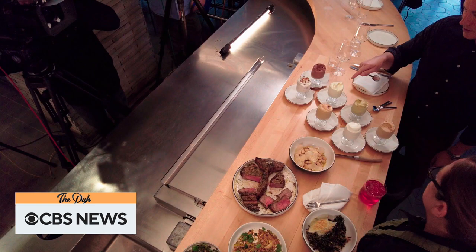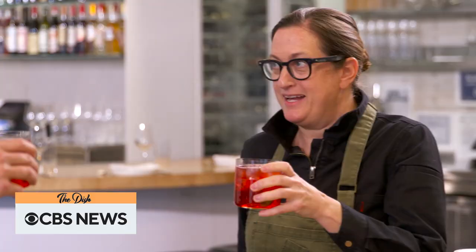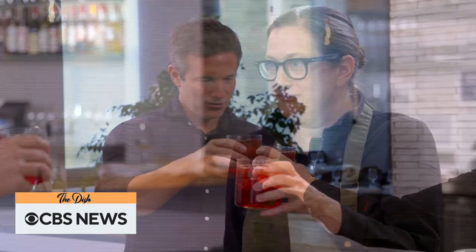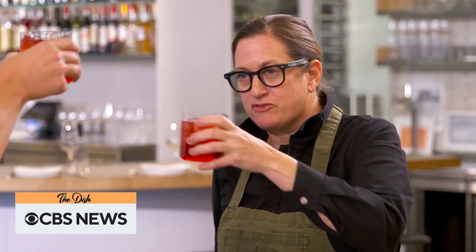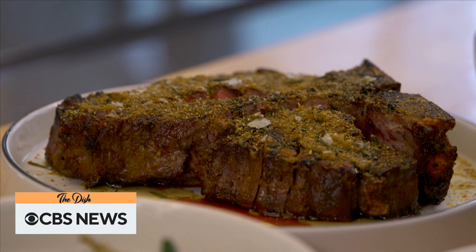Our feast was accompanied by a cocktail that's become one of Robbins' specialties. What is this? This is the Missy Spritz. To pasta. Thank you so much for having me. Are you going to try the steak? After the break, we take a closer look at the plethora of pasta shapes. This is The Dish.